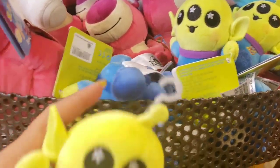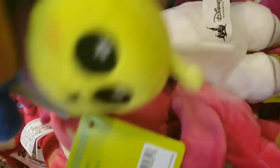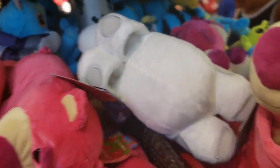Oh my gosh, they got the alien wishables! I'm so excited for these. I don't see a price on any of these but I'm thinking they're $1.99, just like the Nemos were. Then they have these little huggables — correction, snuggle snappers — and they're $7.99.